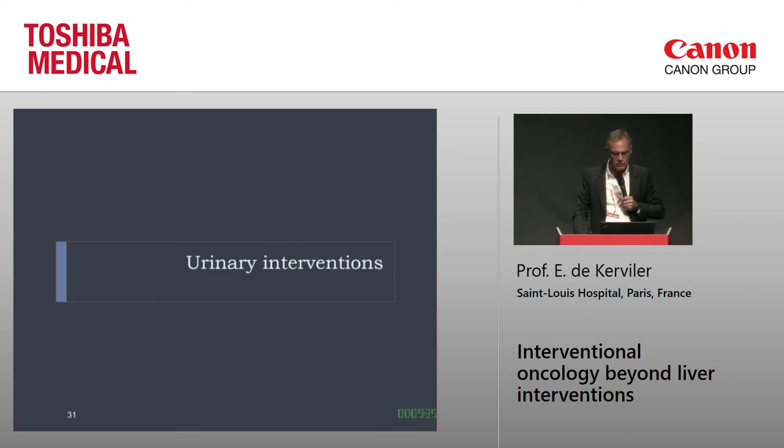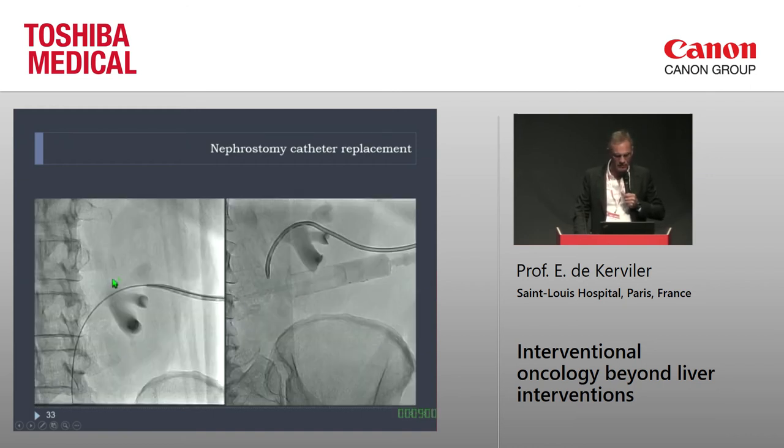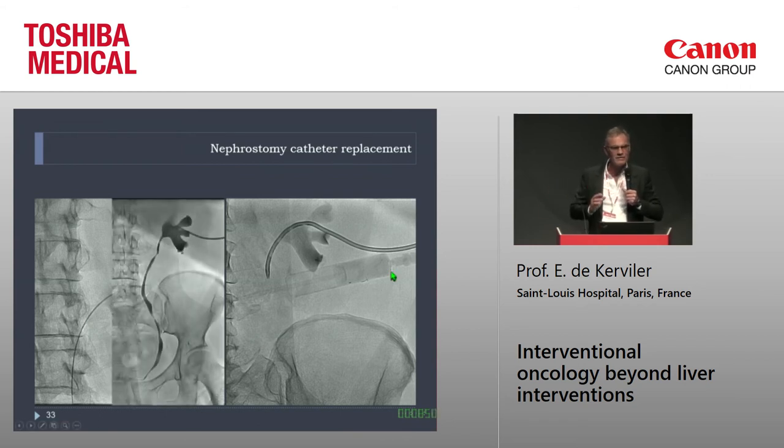Let's move to urinary interventions. A frequent situation is when a nephrostomy is placed and sometimes urine comes out, sometimes it doesn't, and you wonder if the catheter is in place. You can check with ultrasound but it's not easy. The best solution is a small CT — you can see the catheter tip is just barely inside the renal cavity. At that point you move to fluoroscopy, inject a small amount of contrast, confirm you're in the cavities, place a guidewire, exchange the catheter, and that's it. It takes five minutes with everything in one single room.